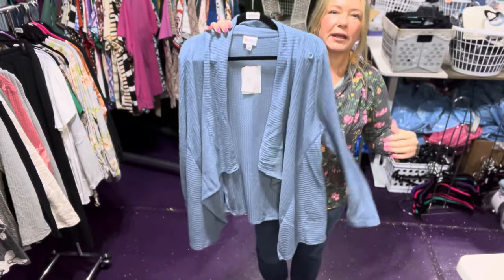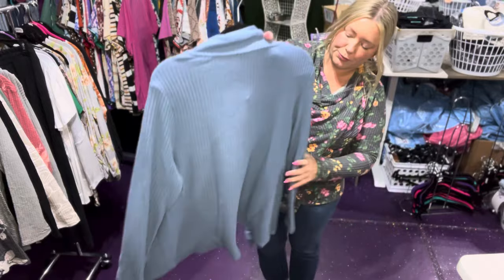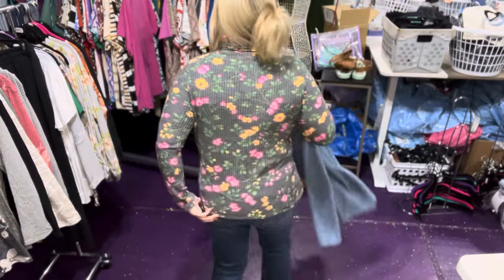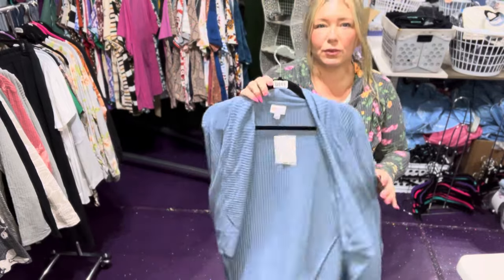Doesn't that remind you of the Nanette, the way that falls in the front? I think it's really cute. I do love the length of it. You could easily upsize in this one if you wanted to.